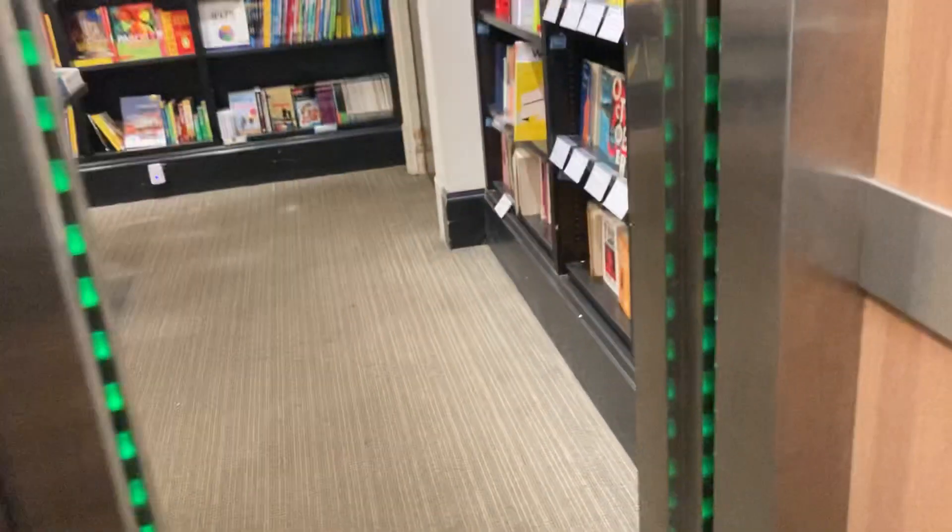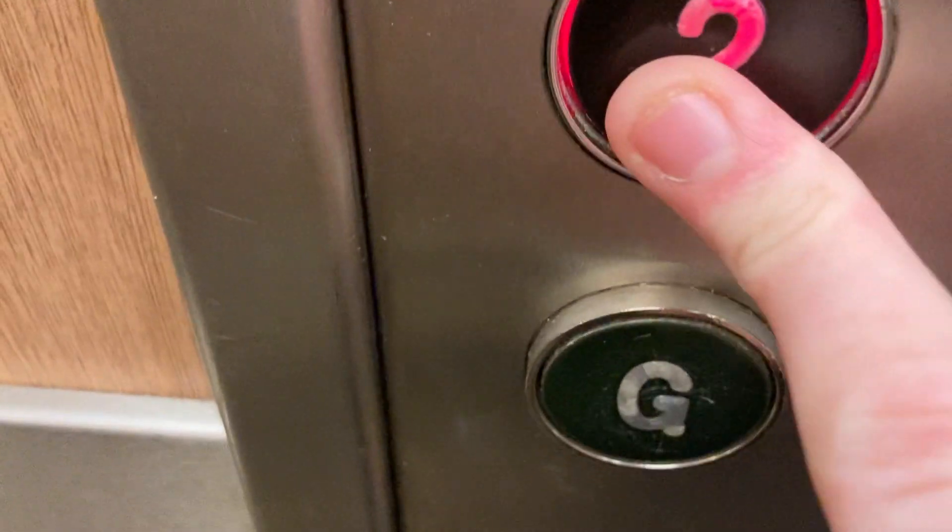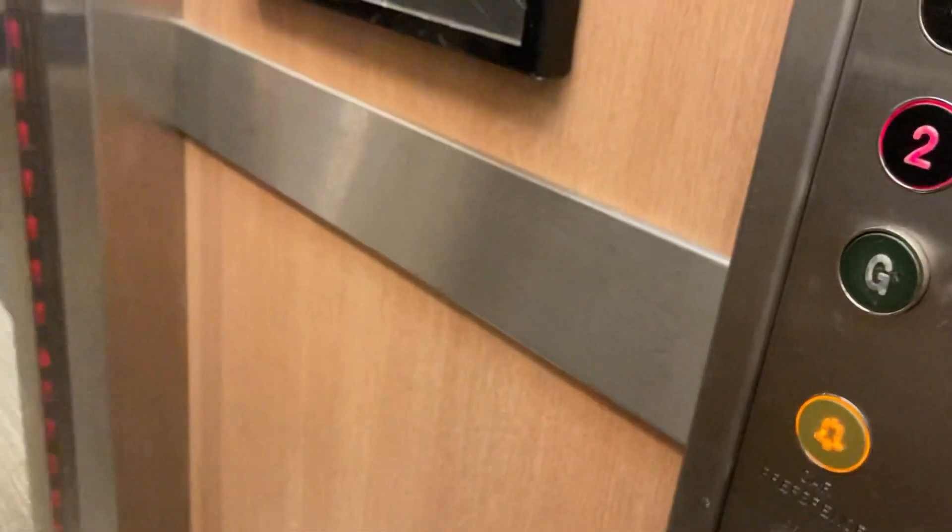Floor on. Doors closing. I don't know if it's hydraulic actually. I want to see if you can feel a bump when it goes up. I think it is. Let's go to floor two.